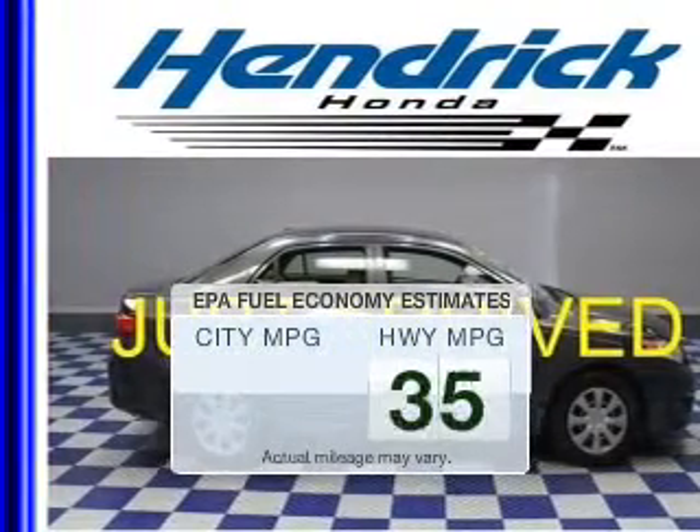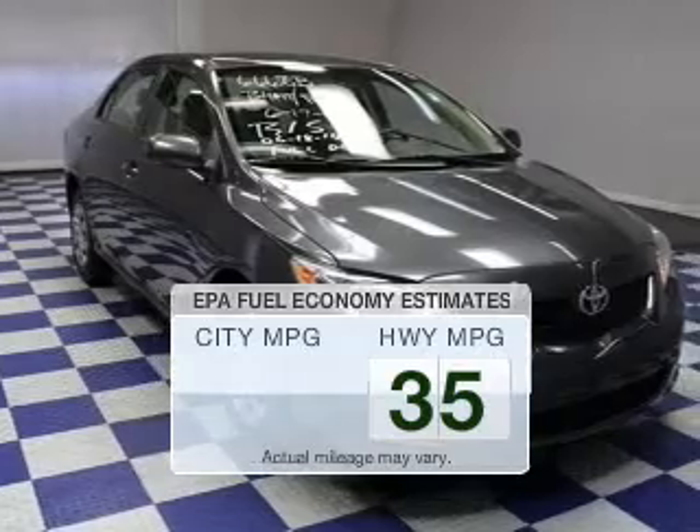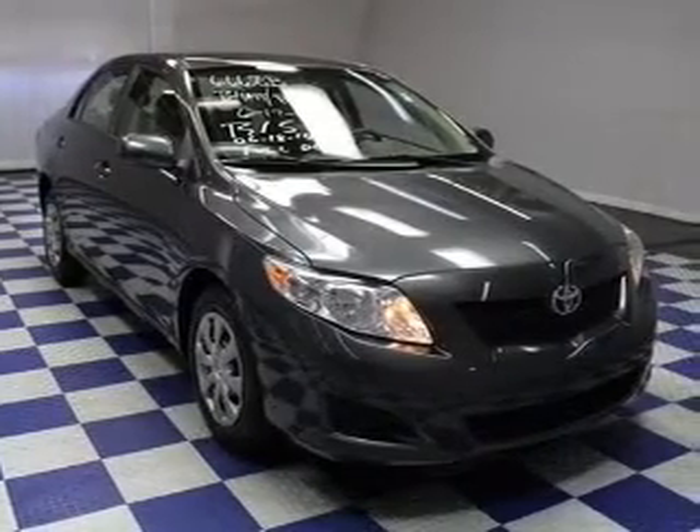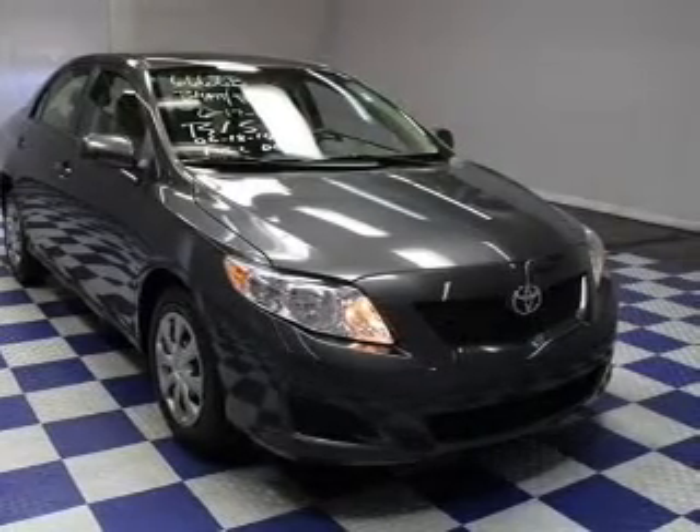Better gas mileage means better long-term driving, and this ride delivers with a great low fuel consumption rate. The powertrain includes front-wheel drive with an efficient four-cylinder engine driven by an automatic transmission.